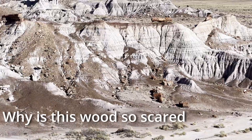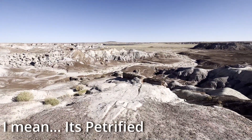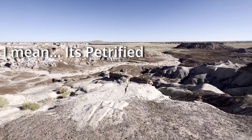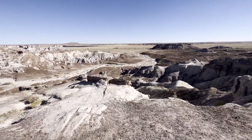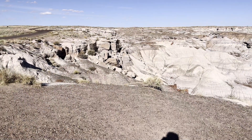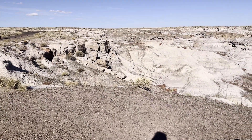The petrified wood in the park is the remains of an ancient tropical forest that was uprooted by flood and covered in sediment. This blocked oxygen to the wood, slowing decay, and allowed minerals to replace the cell walls and fill voids in the wood over time, causing it to become more stone-like. And it's really kind of cool to see it with your own eyes.